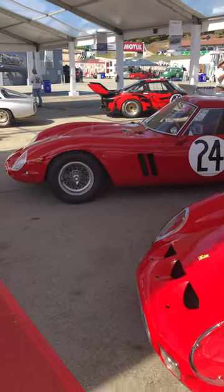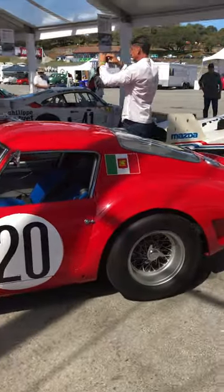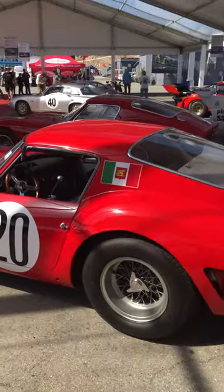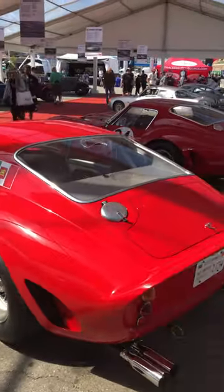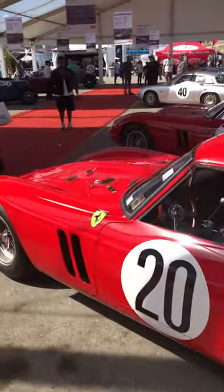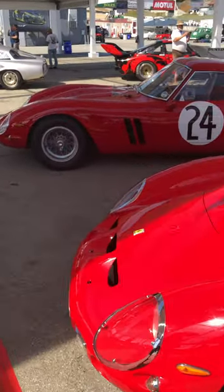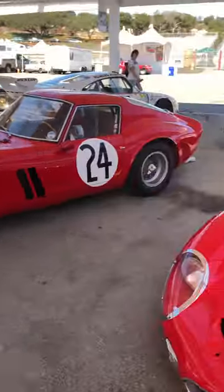And they're at the historic races. I haven't heard them on the track yet — hope to. Be sure to subscribe to see more incredible cars from the Monterey car week. There'll be a lot more just like these two.